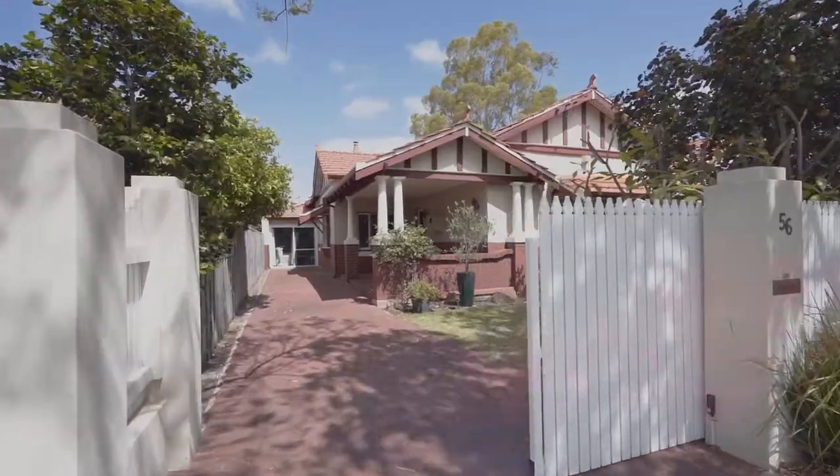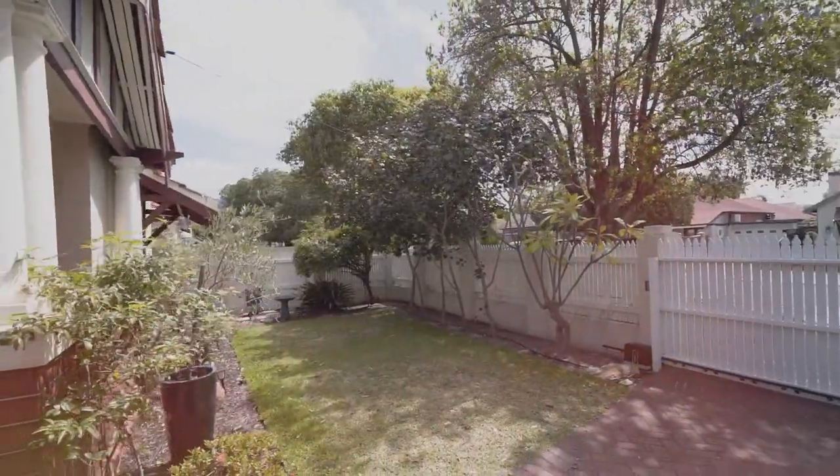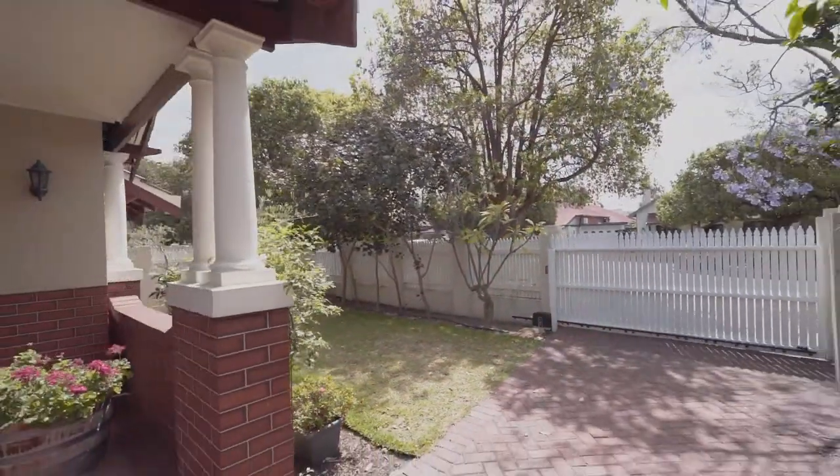Hi guys, I'm Paul Short from Naked Edge Real Estate in Cannington, and I'm here today in leafy Kensington at number 56 Campbell Street. It's actually the house of Mike and Wendy's. It's a beautiful 1934 built character home full of features. I can't wait to show it to you — come through now and have a look with me.